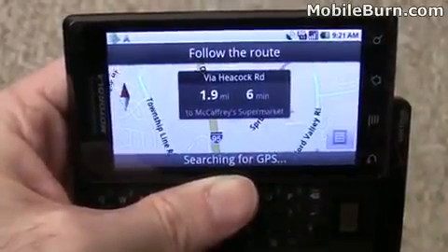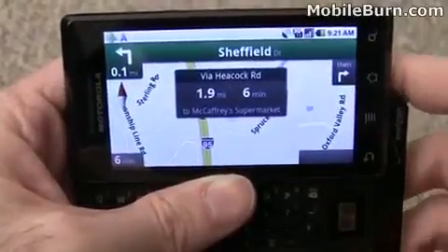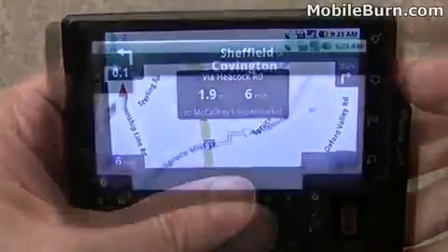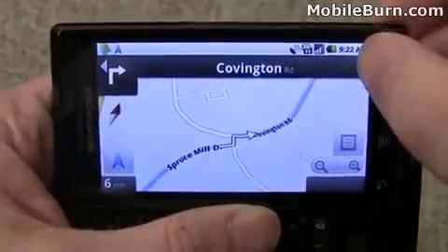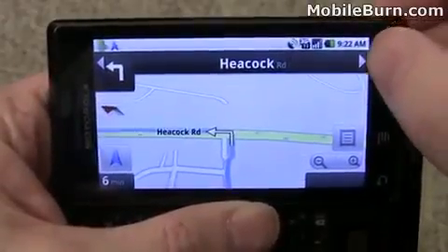While it's getting the signal, coming to you: in 500 feet, turn left at Sheffield Drive. Since I'm not in the car, I'm going to walk you through manually. You can see it's a 3D view. It moves through the turns nicely.